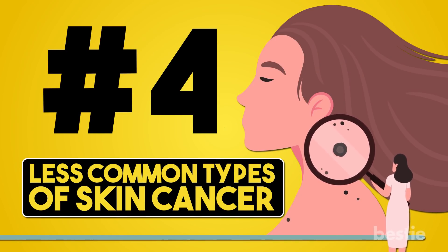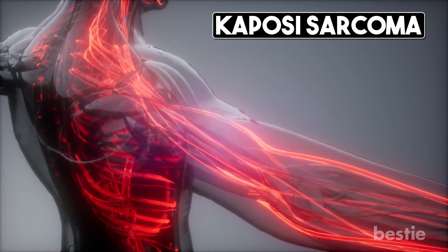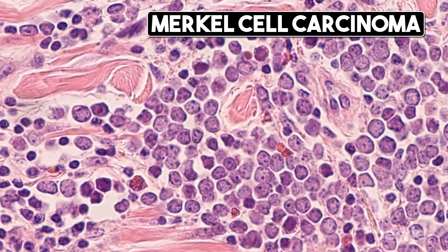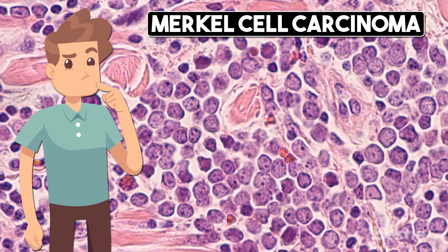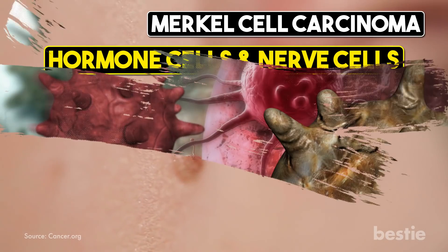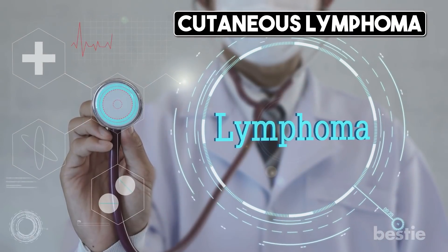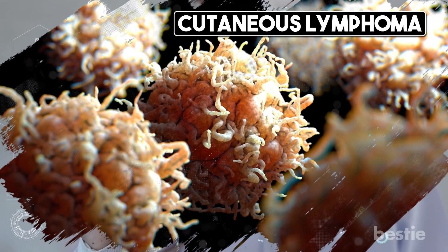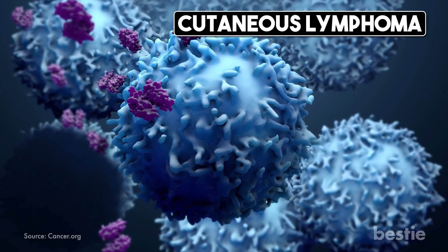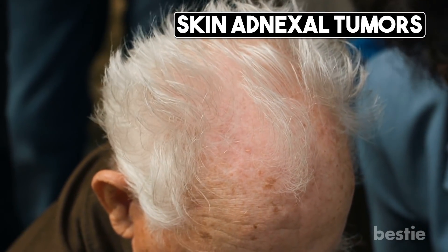There are other less common types of skin cancer, like Kaposi's sarcoma, which develops from the cells that line your blood vessels and appears as tumors on your skin or inside your mouth, lungs, and digestive tract. Merkel cell carcinoma starts in the Merkel cells at the base or top layer of your skin, which share features with hormone cells and nerve cells — this type spreads quickly and can be difficult to treat. Cutaneous lymphoma, more popularly known as lymphoma of the skin, starts in lymphocytes, small bean-sized immune cells found in your lymph nodes, spleen, bone marrow, and skin. Skin adnexal tumors are simply tumors that start in your hair follicles or skin glands.